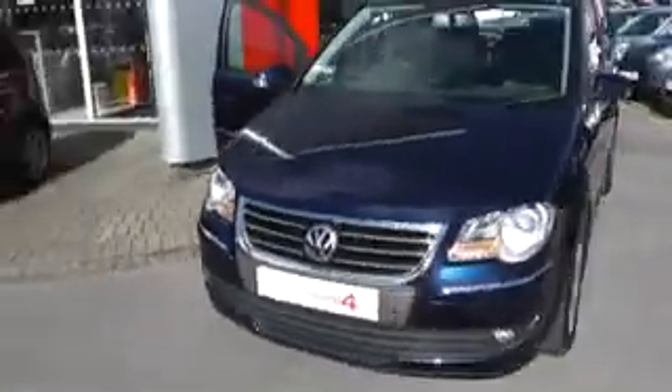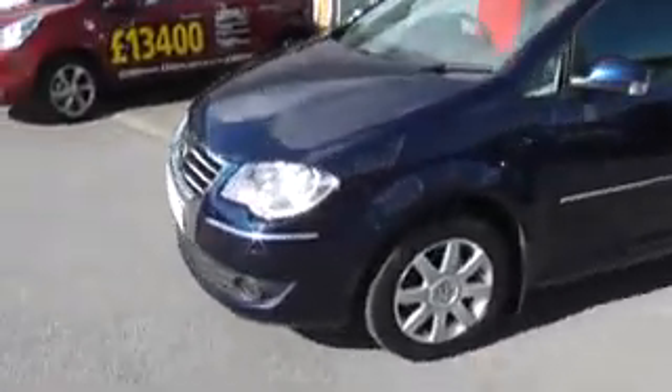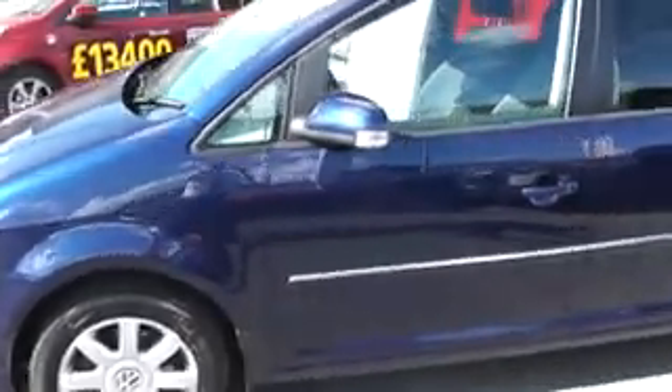This is a Volkswagen Tiguan 2.0L TDI Sport, finished in dark blue metallic with the Sport alloy wheels. The vehicle is in excellent condition, with some nice chrome detailing going down the sides of the vehicle.